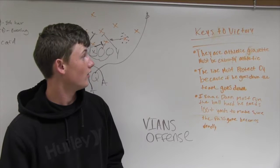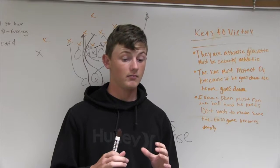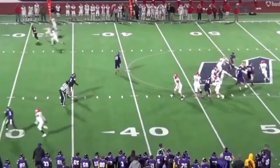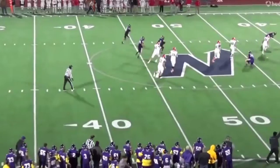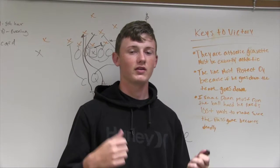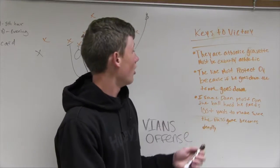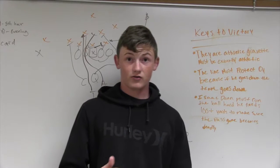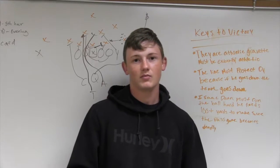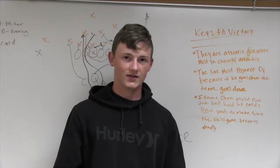Some keys to victory that Gravit can use: Vian is a super athletic team. They make their living on the defensive end, taking quarterbacks and hurting them. They have a couple of D1 athletes and are a really good team. Gravit has to be equally athletic — even more athletic. They have to bring the fight to them, and that's how you take their game away. The line has to protect Cy, Gravit's quarterback. If he goes down, that's pretty much it for the passing game, as he's a dual-threat quarterback.